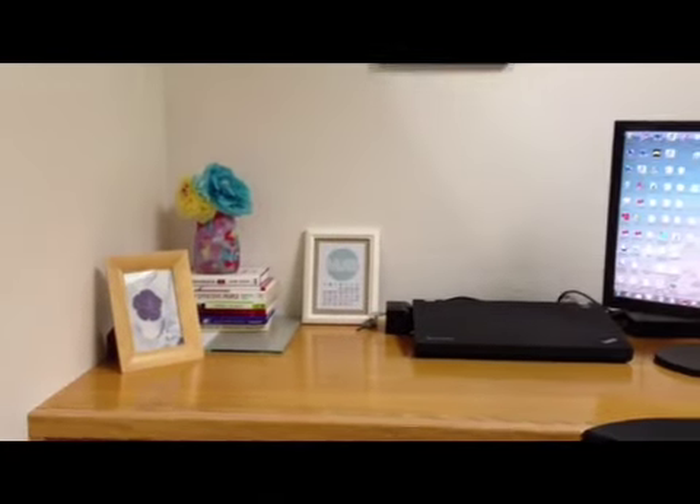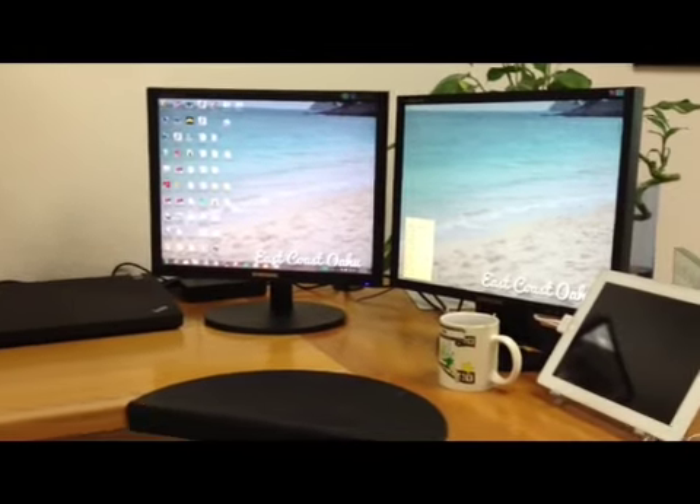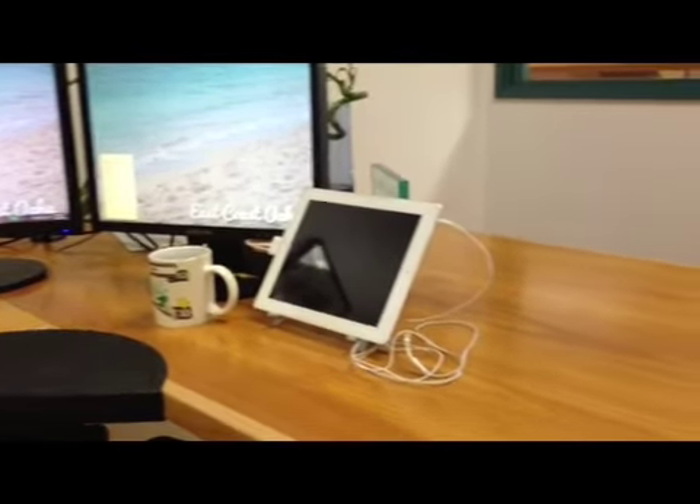So now, here's my new paperless lean office. I have absolutely no paper in here, except for those books in the corner. And my goal is to keep it this way.